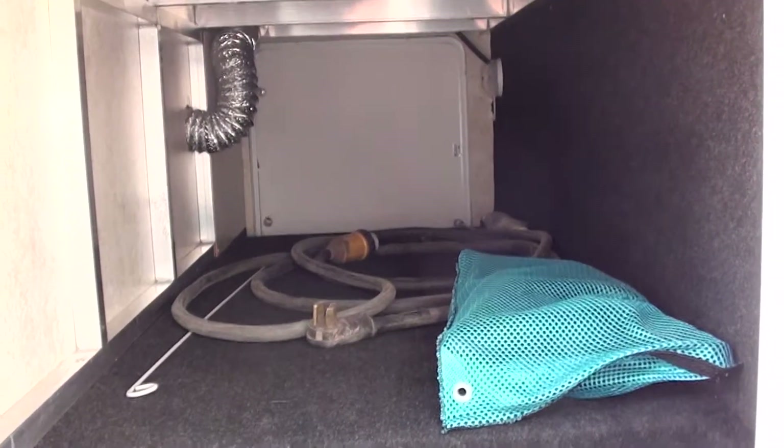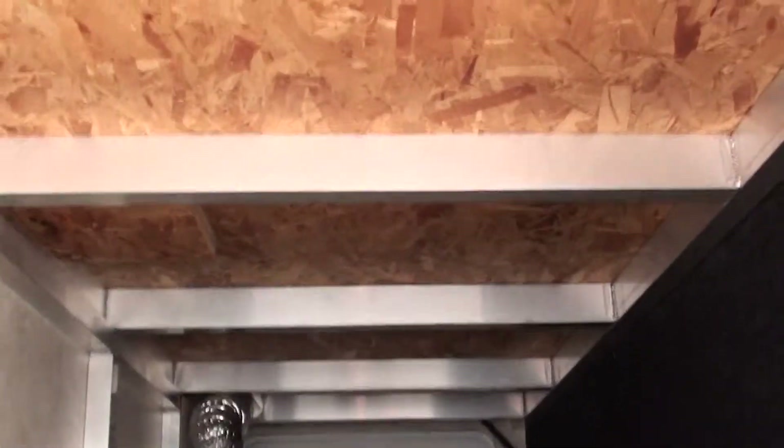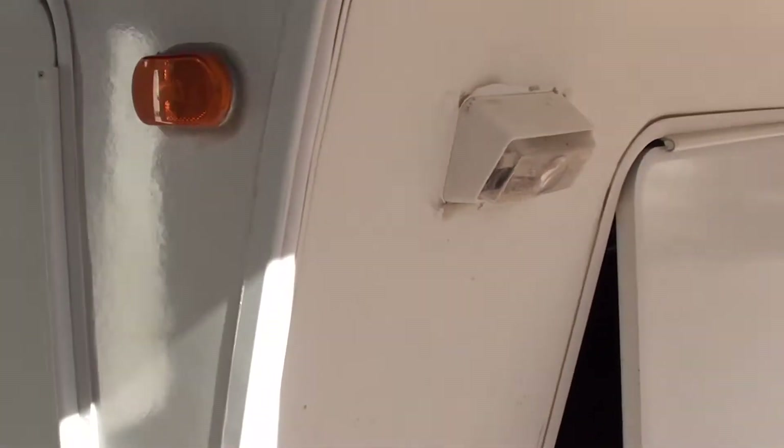We've got a front cargo space here that goes under the basement, as we call it. You get an example as well of your aluminum box frame — all your joists are welded. Nice front living room coach. If you're looking for those nice unusual floor plans, this is one of them.